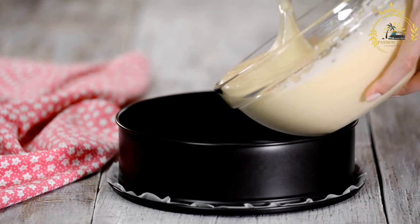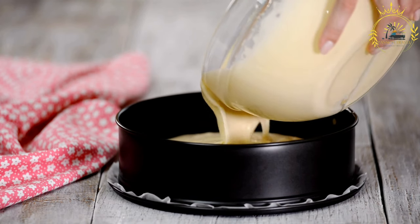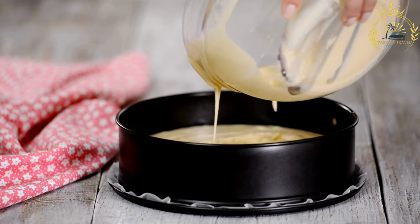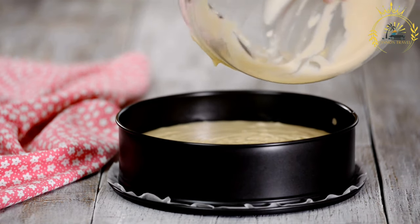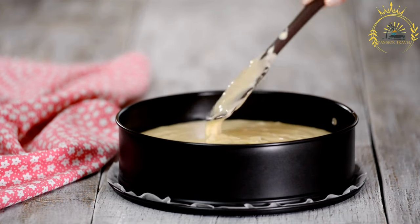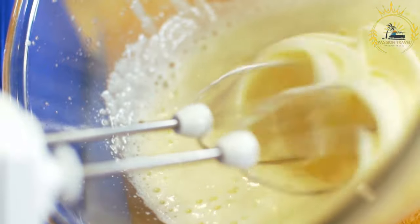1 onion, finely chopped. 2 to 3 cloves of garlic, minced. 1 bell pepper, finely chopped. 1 to 2 tomatoes, diced. 1/2 cup of raisins. 1/2 cup of sliced green olives. 1/4 cup of capers. 1/4 cup of tomato ketchup. 2 to 3 hard-boiled eggs, sliced. Salt and pepper to taste. Cooking oil for sautéing.